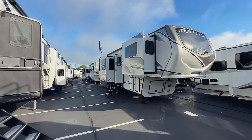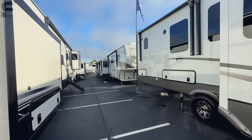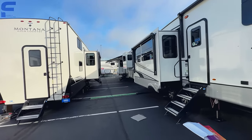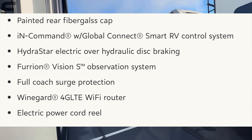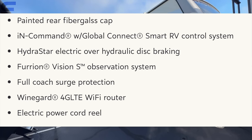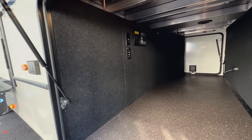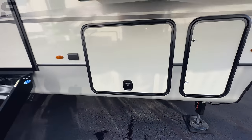They also have a legacy package option. In the past it's included things like disc brakes, side and backup cameras, touchscreen control panel that links to your phone, and electric power cord reel. That legacy package basically elevates it up into an even higher class of fifth wheel. On the other side of the outside, you have TV hookups so you could mount a TV right here that slides out on a rack.